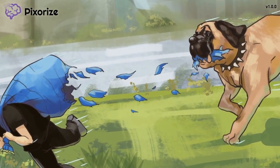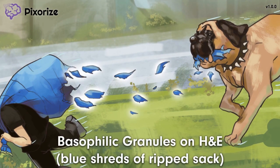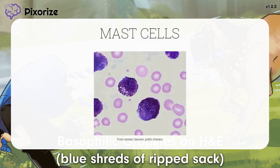It appears that your mastiff bit into the robber's sack to try to stop him. Take a look at the shreds of fabric coming off the blue sack. These tiny blue shreds are our symbol for the basophilic granules inside mast cells. Mast cells are granulocytes, which means that they contain these little packets of chemicals inside. The granules of mast cells are basophilic, or base-loving, which basically means that they are attracted to the basic dye hematoxylin on H&E staining.